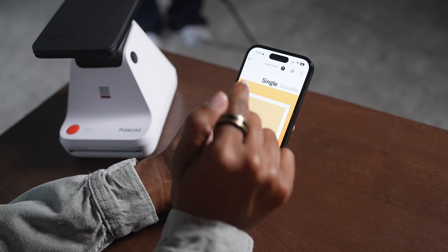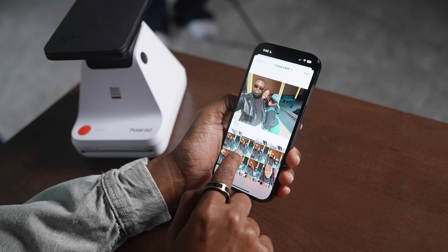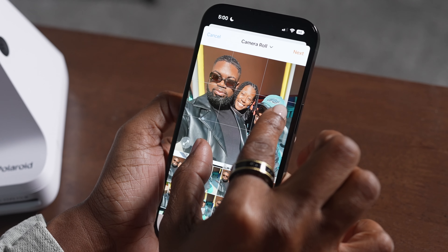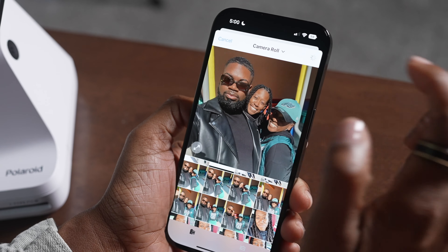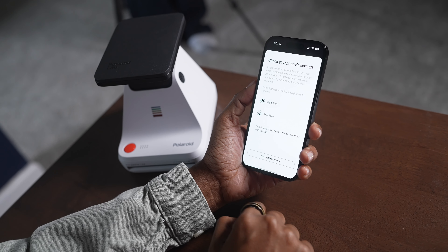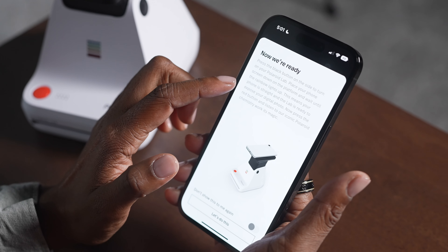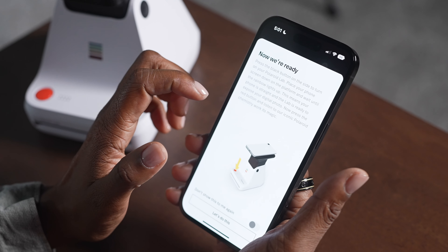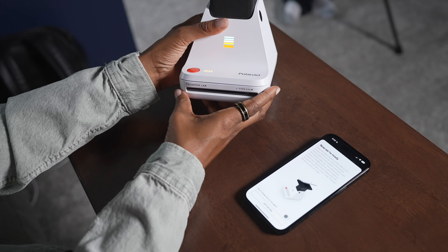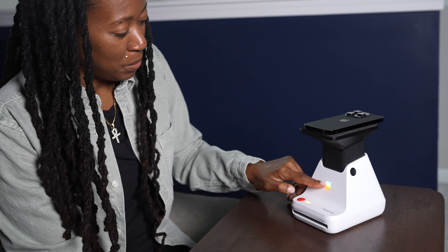First, go into your settings and turn off True Tone and Night Shift. Pop back into the application, keep it on single, select choose photo, and allow access to all photos. Resize the photo to get it into position, select next, choose your film type — this is 600 film — hit select, then press the black button on the side to turn on the Polaroid Lab. Place your phone screen down and wait until the rainbow lights up, which means your phone is straight and the lab is ready to expose the photo.